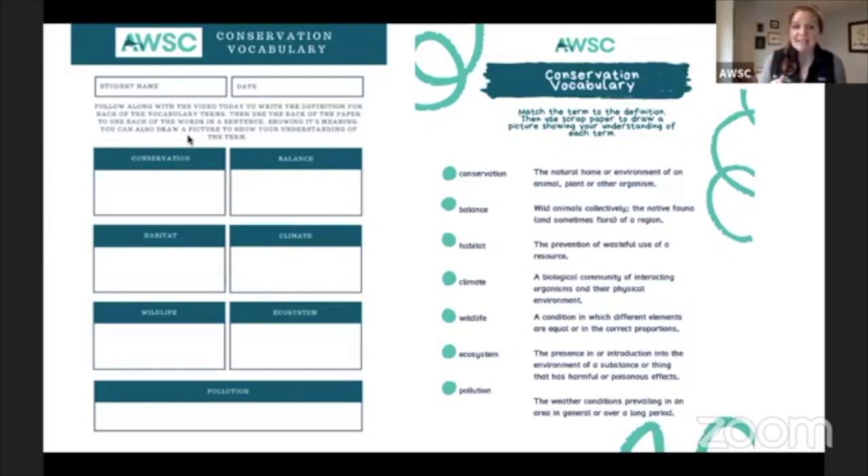One is a matching worksheet where you can draw a line from the term to the correct definition. But then on the other side of the page, if you're a bit older, it can be really good to actually write out the definition — that can help you to better remember. So as we talk through each term today, you can write out a definition and it's good to put it in your own words so that you make sure you really understand what that word means. And just like the students in Ms. Frizzle's class, we fully support drawing a picture to show your understanding, because that picture can really illustrate what the word means.